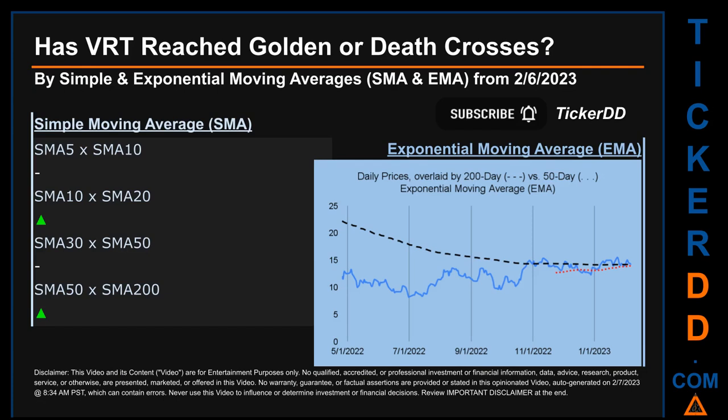Now, back to the video. Has VRT price reached golden or death crosses? Golden cross and death cross are basic signals that compare average prices across two specified trade day ranges — a short-term versus a long-term range. For example, 5-day versus 10 trade days.